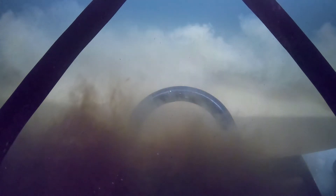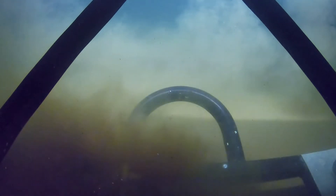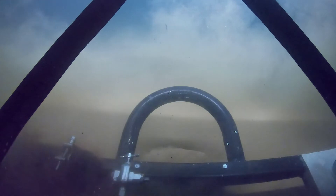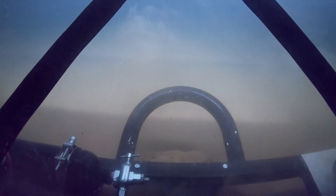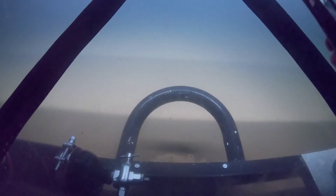Oh my gosh. There are little things — zooplankton? No, that's dust. It looks like — I don't know, they were white. Oh wow, so cool. Oh my gosh, that was on film. I don't even know what that was.